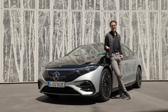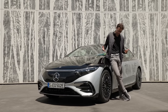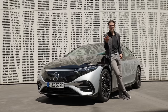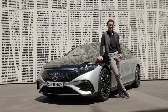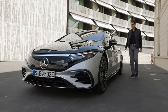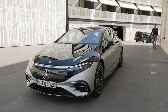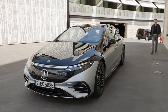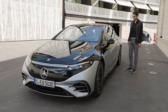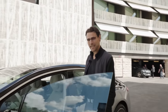Everyone needs hobbies - maybe one of mine is dressing to match the car's colors. Which two-tone paint do you like better, mine or the car? Now let's see if the door opens automatically when I approach. We had to first activate the function in the infotainment system - it was off with this vehicle. And now the door opens automatically when I approach.